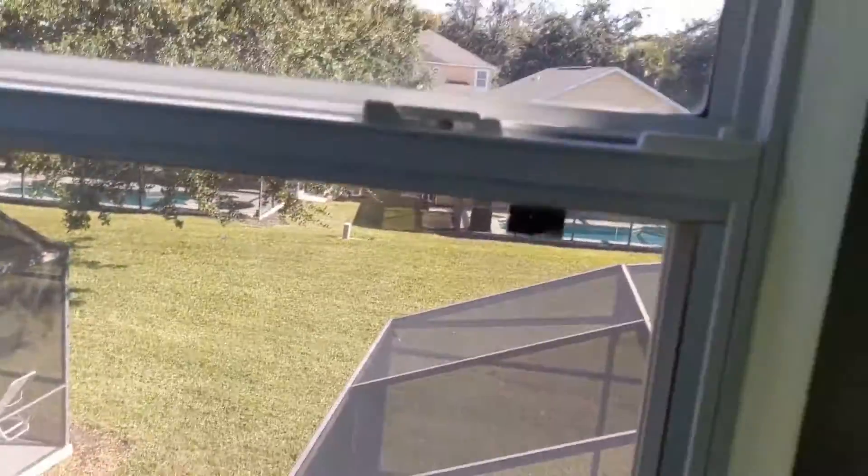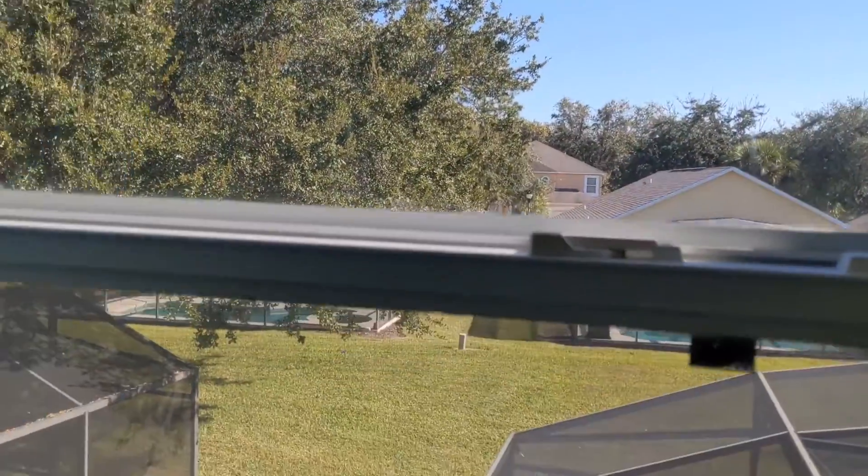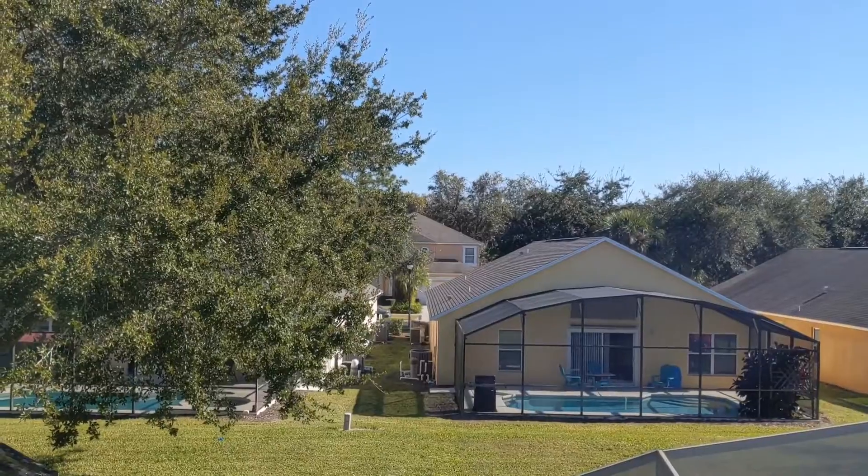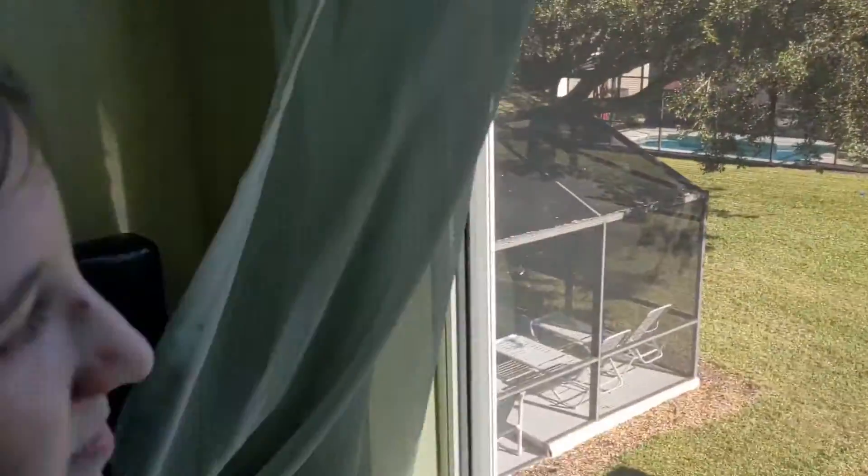He has a decent view — he can see the houses behind and all the way across the street. And he has a cute Disney picture. So yeah.